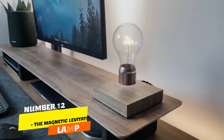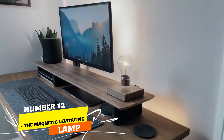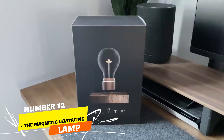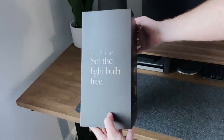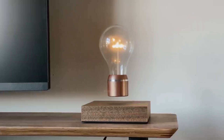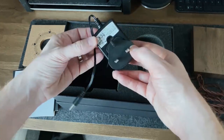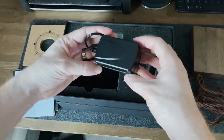Number 12. A few years back, while exploring the Consumer Electronics Show, I stumbled upon a mesmerizing innovation — the magnetic levitating lamp. This tech marvel defies gravity, floating gracefully without any visible support. But it doesn't stop there. The lamp's base is equipped with a Qi wireless phone charger, ensuring your device stays powered up.